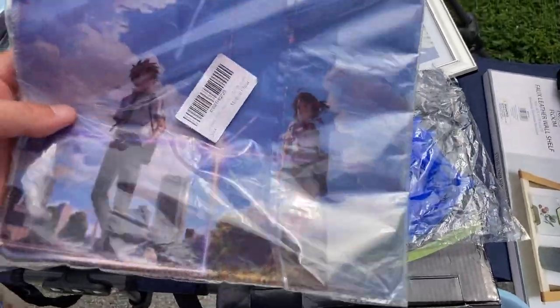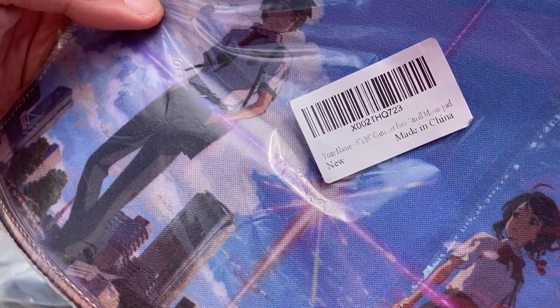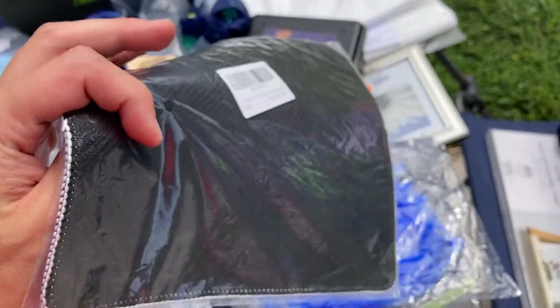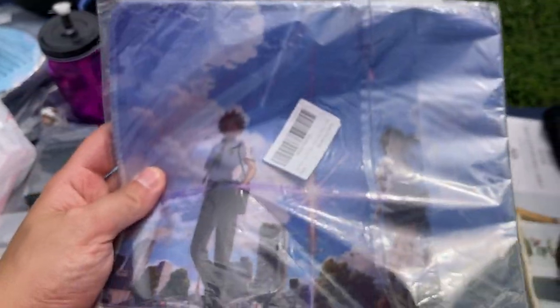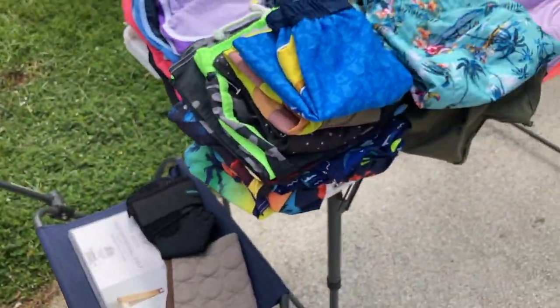A little anime mouse pad from Your Name — I think that's the name of the actual anime, it's literally called Your Name. Could be wrong, but this is just kind of cool. I'm gonna ask them about this one. We're making a deal on the toys and we're gonna keep looking to see what other kind of stuff we can find.